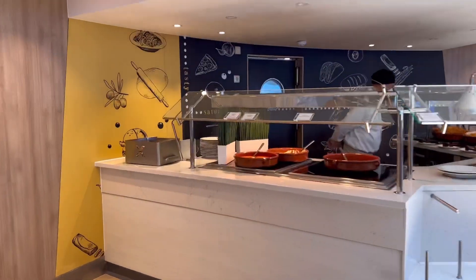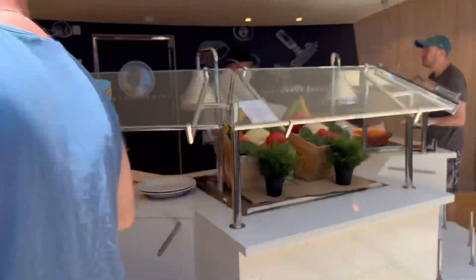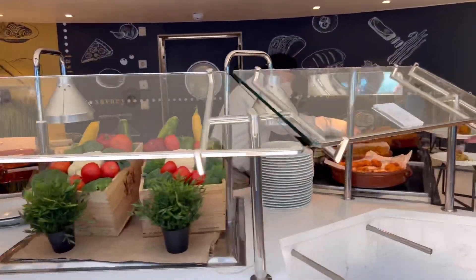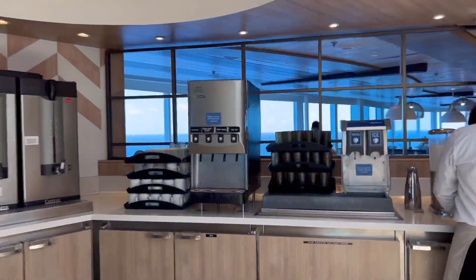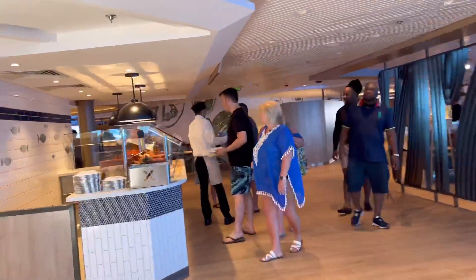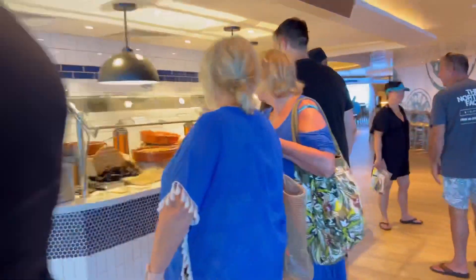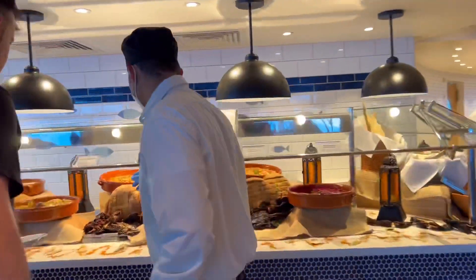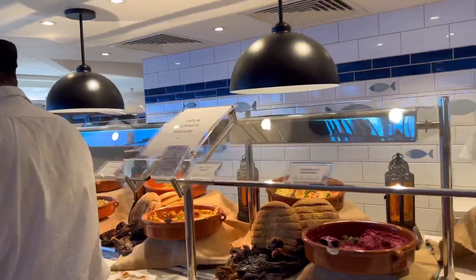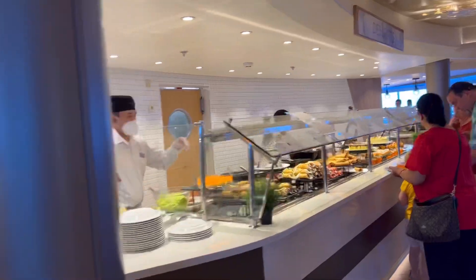Here's Chef's favorites. And another coffee station and juice station. You've got dips and hummus. Here's more desserts.